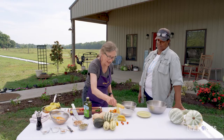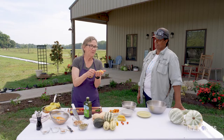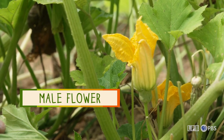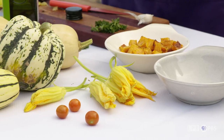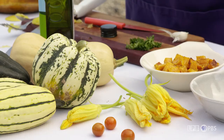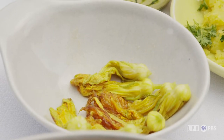Squash blossoms like these right here are considered a delicacy. Go out in the morning and find a few of these male flowers and pick them. Make sure you're just picking the male flowers, because the female flowers are the ones that have the squash on the base — you don't want to pick those, and you want to leave enough male flowers so that pollination can take place. Some people will fry these or make them into a little quesadilla by putting some cheese in the center and baking it, but I'm going to keep it simple today and just sauté them — they're delicious like this. Simple, quick, and easy to do.